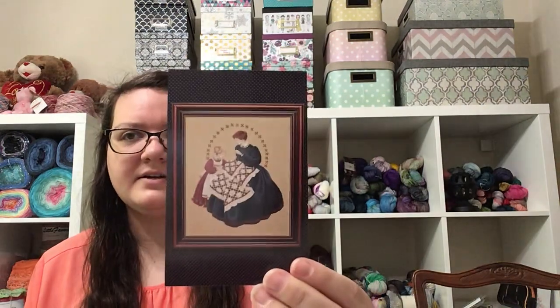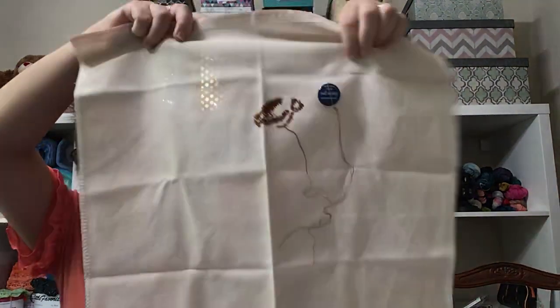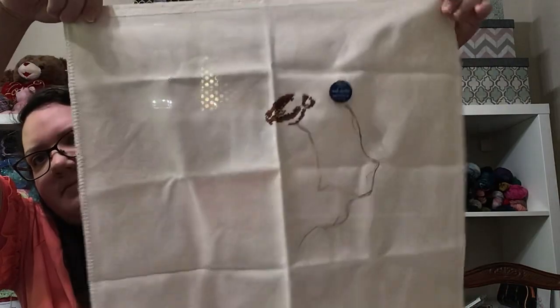Next I have two Lavender and Laces, and I'm not sure which one I started first because in my box I just had them next to each other. So this one is the Quilt Maker, and I worked on her hair. I'm pretty happy with the progress.